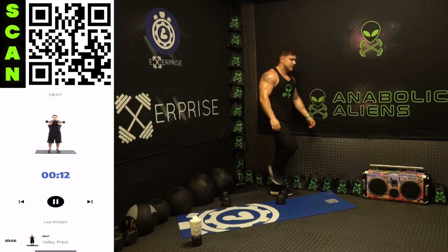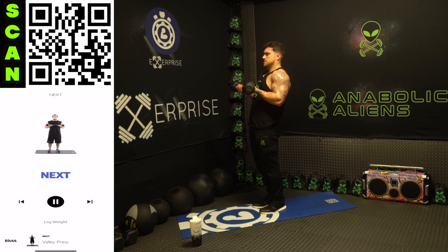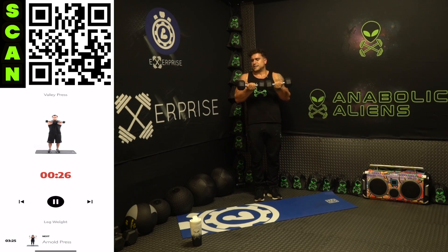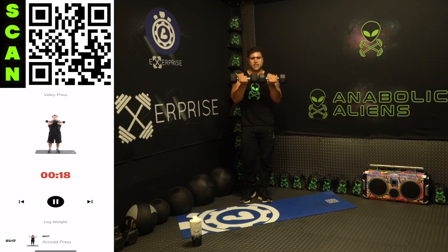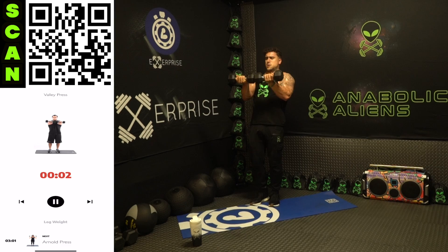We're going to that valley press — inner chest squeeze. All the way out every rep, all the way back in every rep — push those dumbbells together, squeeze that chest, fully extend out. Put in that work, earn those gains. Even if it's one rep, shake it out then get another — keep working for more.